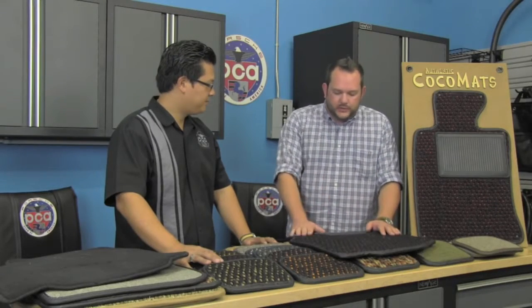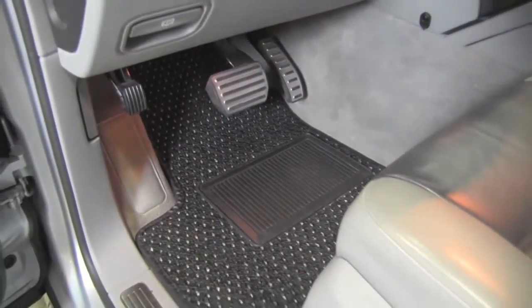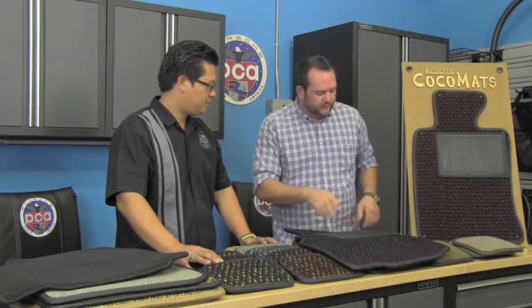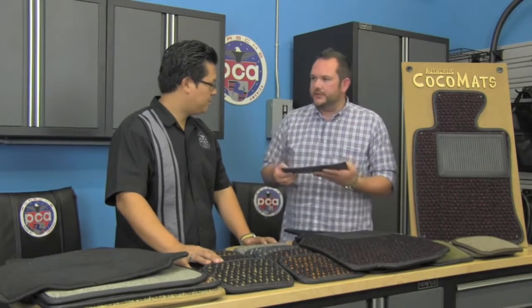A lot of the problems those original mats had was that they would lose their conformity. Without that rubber backing, they'd slip around, slide around, and the material would fray. Basically what we did is revolutionize and bring that whole process up to a new age — something comparable to what you'd expect in your Cayenne or your 997 or 991. We have an all-natural cocoa mat right here. The main advantage is that we install a really heavy-duty nib backing to all of our mats. The heel pad we use is an extra heavy-duty thick rubber heel pad — about a quarter of an inch thick.